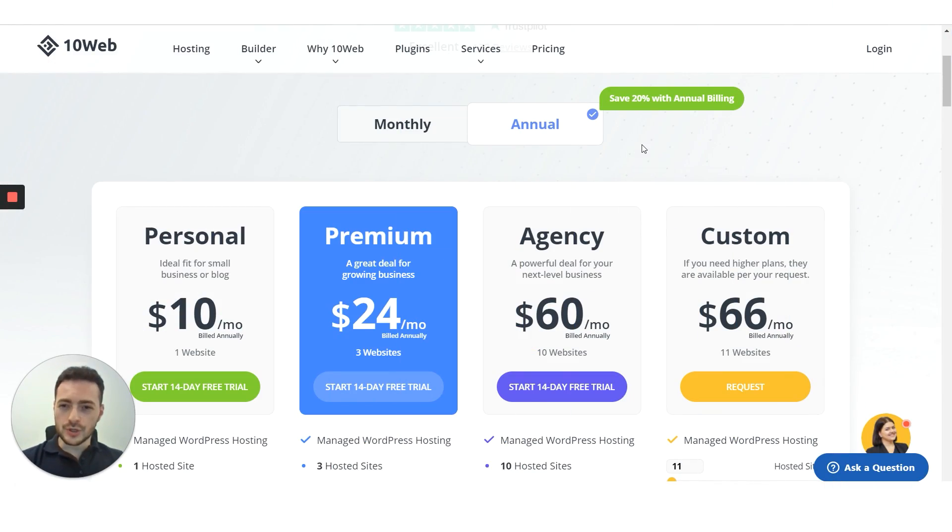Now I want to show you the pricing plans of both 10Web and A2 Hosting to give you a point of comparison. You can find all the relevant information by visiting our website tenweb.io and going to the pricing section. Our annual pricing starts at $10 a month for one website hosted, and it can go as low as $6 a month for 10 websites hosted. There is also a custom plan that allows you to create a tailored package based on SSD storage use, the exact number of websites hosted, and monthly visitors. Note that these are the regular prices without any promo codes or discounts applied.